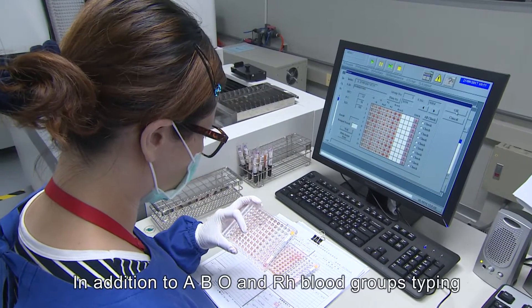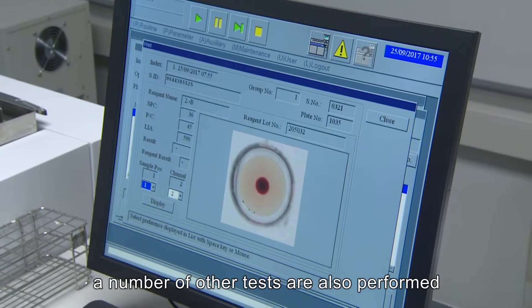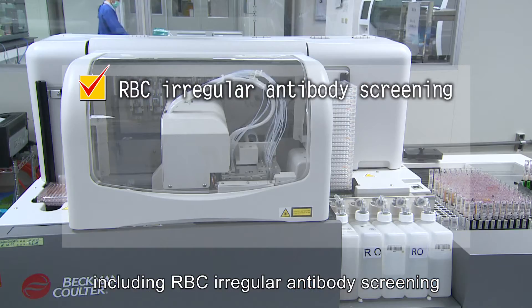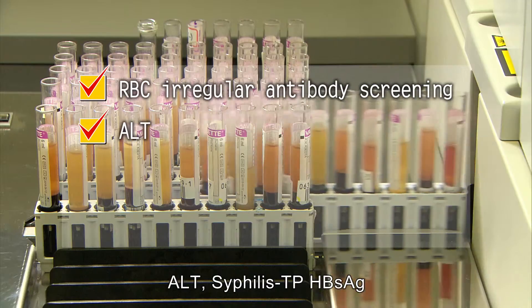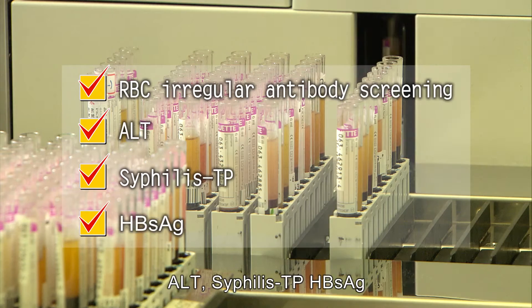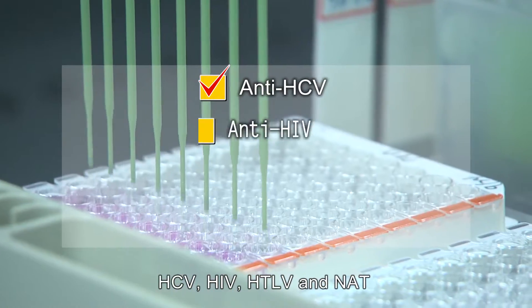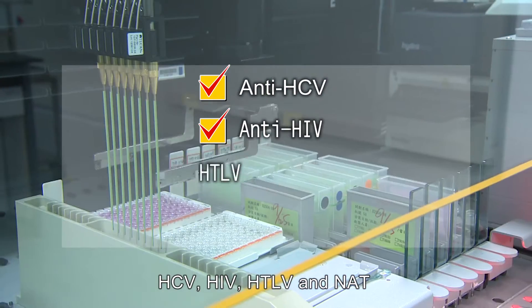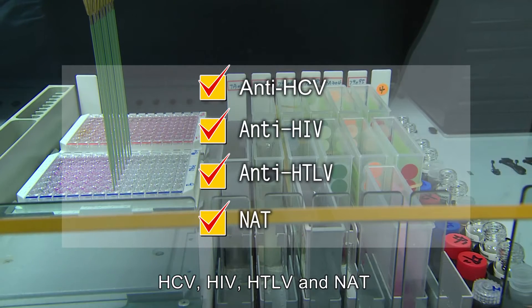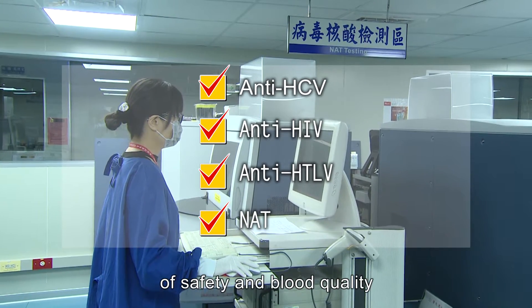In addition to ABO and RH blood group typing, a number of other tests are also performed, including RBC irregular antibody screening, ALT, syphilis TP, HBS-AG, HCV, HIV, HTLV, and NAT, to ensure the highest standards of safety and blood quality.